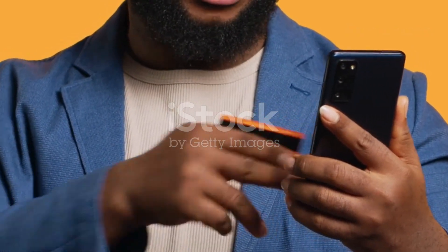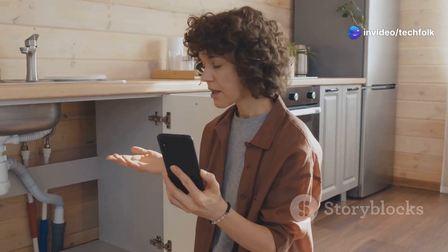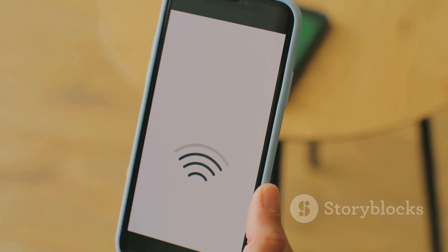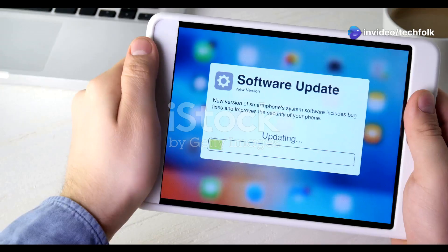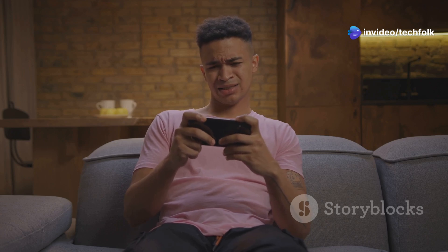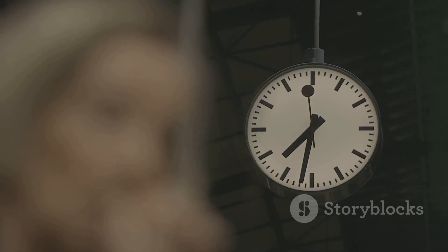So what can affected Chromecast users do while we wait for answers from Google? Unfortunately, there aren't any guaranteed fixes at this time, but here are a few troubleshooting steps worth trying: reboot your Chromecast; check your Wi-Fi connection and make sure your Chromecast is on the same network as your casting device; update your casting device — ensure your phone, tablet, or computer is running the latest software; and as a last resort, factory reset your Chromecast. That said, these steps are unlikely to resolve the issue if it's a bug on Google's end, so the most effective course of action is simply to wait for an official update or fix.